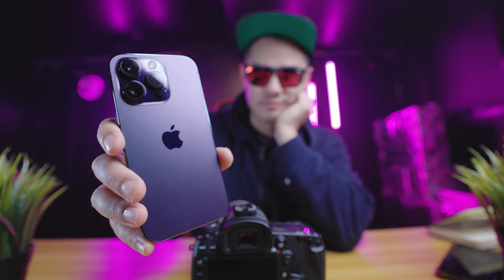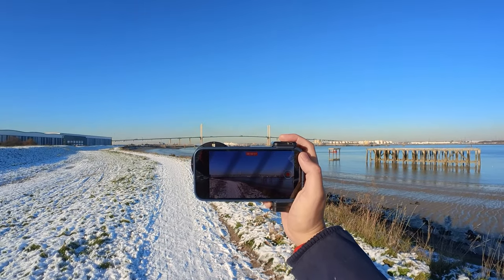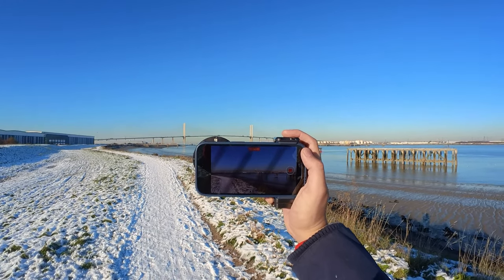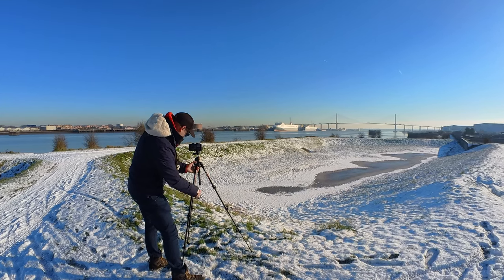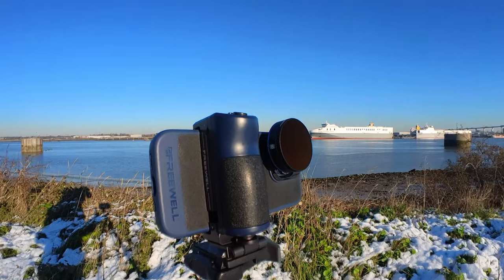And lastly, point ten: the iPhone 14 Pro has a durable design, making it a perfect travel companion for your photography and videography adventures. With its water and dust resistance, you can take it with you wherever you go without worrying about damaging it. It's rated IP68, which means a maximum depth of 6 metres for up to 30 minutes. But that's no excuse to treat it badly — make sure you look after it.